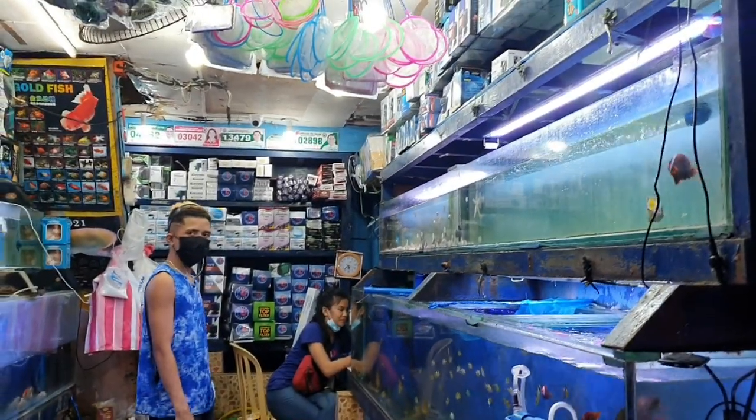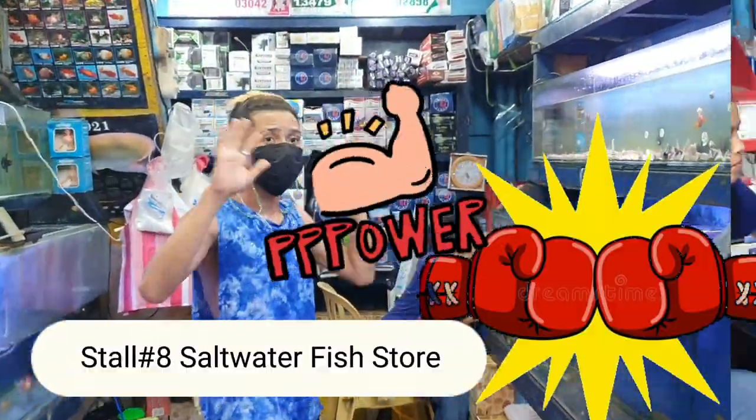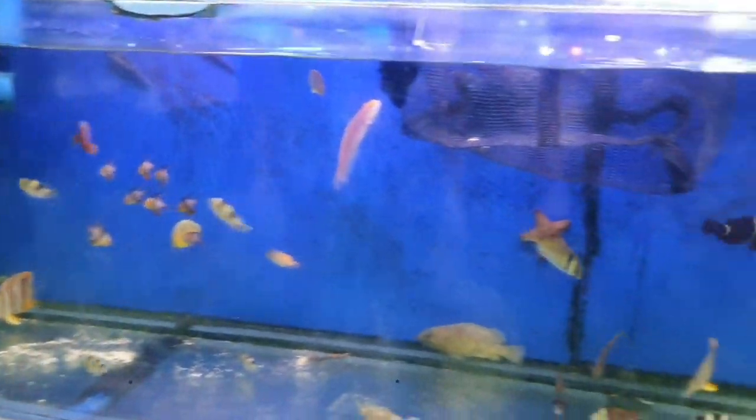Hi everyone, you're watching. So guys, let's start with the saltwater fish. We're at stall number 8 here with Kuya Manny Pacquiao. I'm not too familiar with saltwater fish, but a friend of mine keeps them.